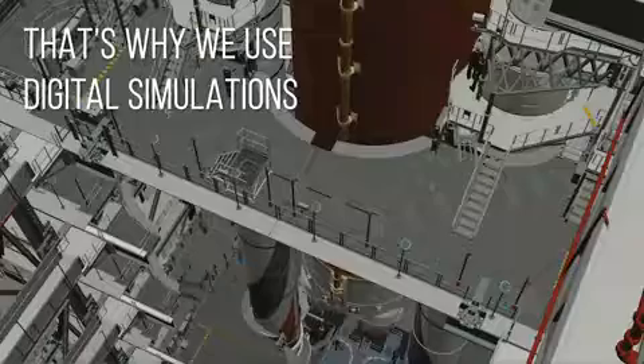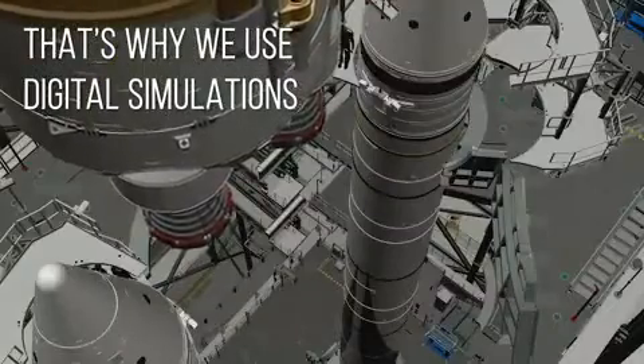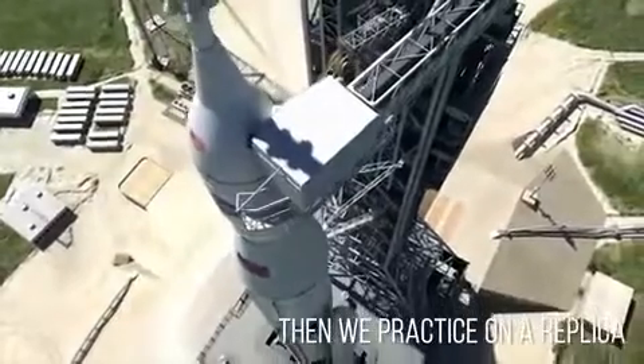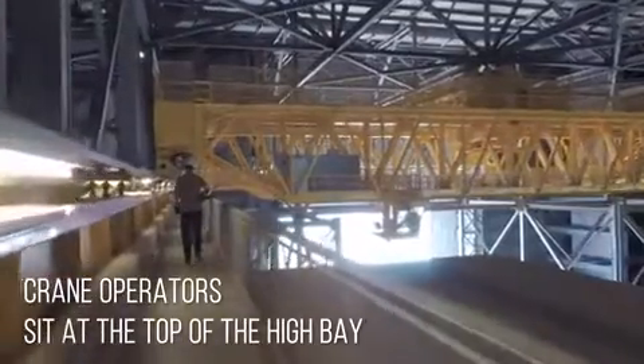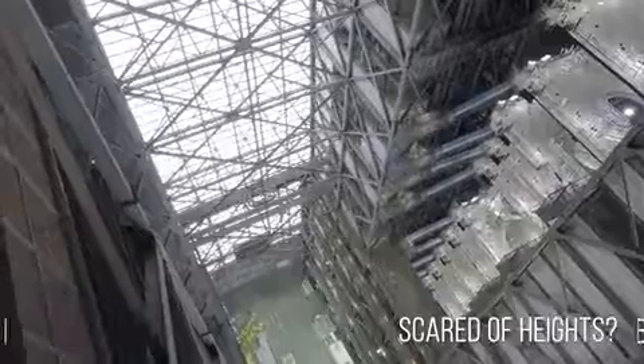That's why we use digital simulations to practice lifting the fuel tank and assembling the solid rocket booster. Then we will use a replica of the tank to practice the lift before the real deal. Our crane operators perch at the very top of the high bay to coordinate the lift, so you better not be scared of heights.